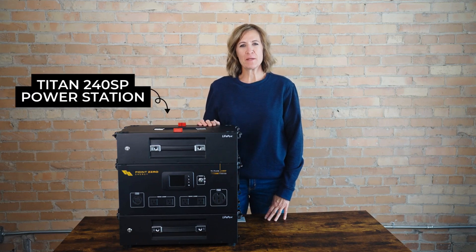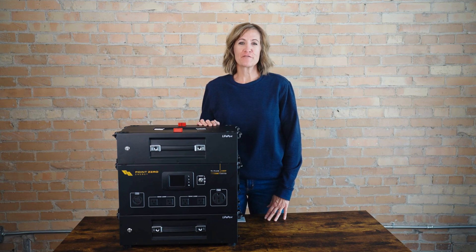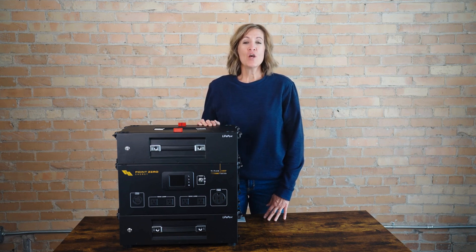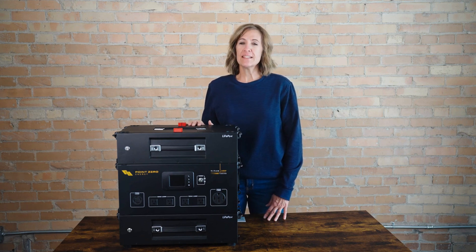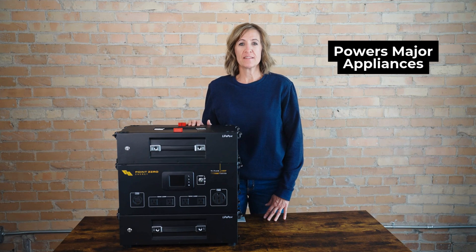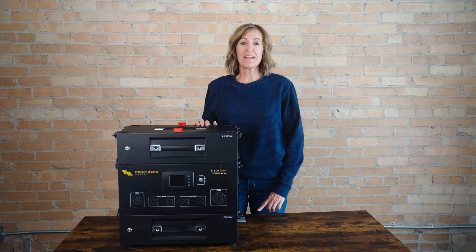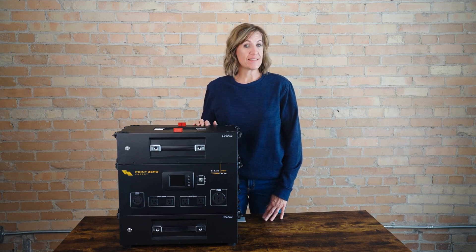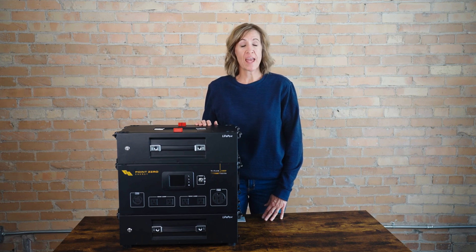This is the Titan 240SP Power Station by PointZero Energy. It's packed with awesome features for serious off-grid power or home backup power, making it one of the most efficient, versatile options on the market today. With its 4,000-watt low-frequency inverter, this system easily powers high-demand devices like refrigerators and air conditioners. And thanks to a 20 times longer surge capacity, it can start those larger high-surge appliances when other systems can't.